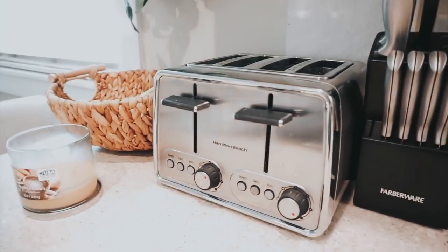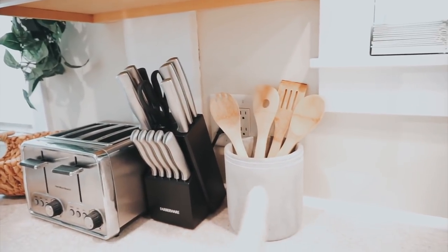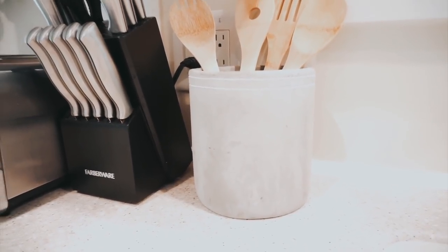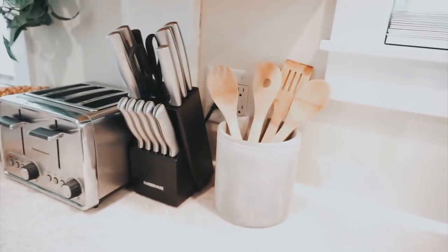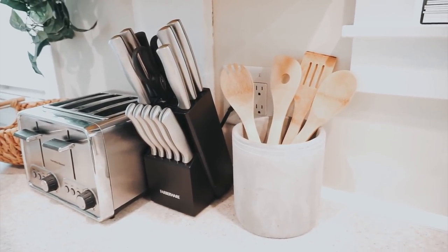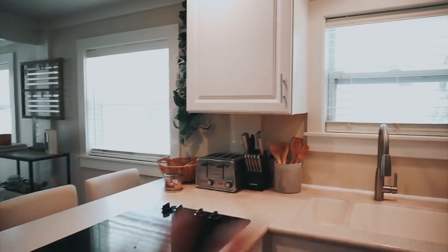Next to that we have our toaster, then our knives, and this little gray ceramic bin type of thing from Big Lots. A lot of my stuff is from Big Lots — I just love that store and it's really affordable, so we get a lot of our decor there. Over here we pretty much just keep our snacks; it's a little messy right now.